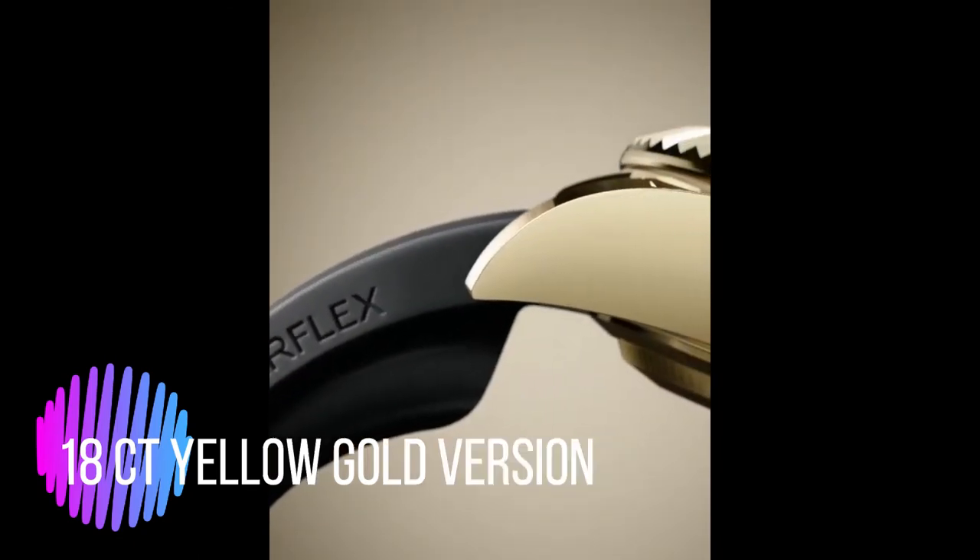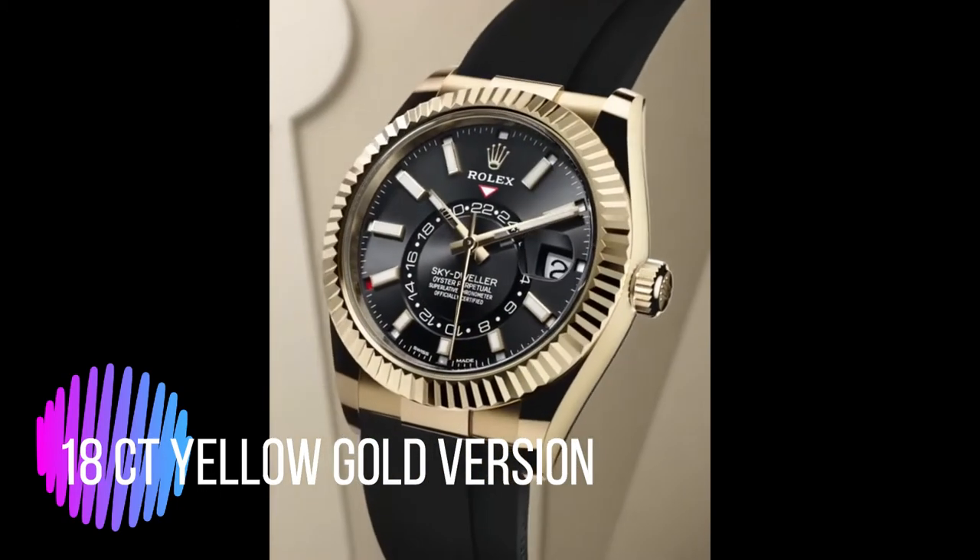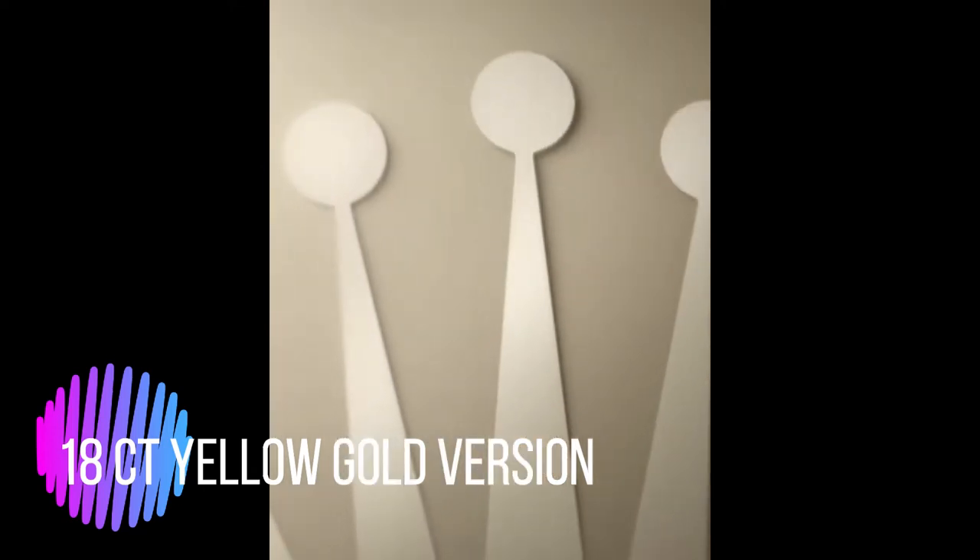The fluted rotatable bezel, unique to the Sky-Dweller, is used to set the watch in conjunction with the Ring Command system — an interface between the bezel, winding crown, and movement that allows the wearer to select and set the timepiece's functions one by one, easily, quickly, and securely.